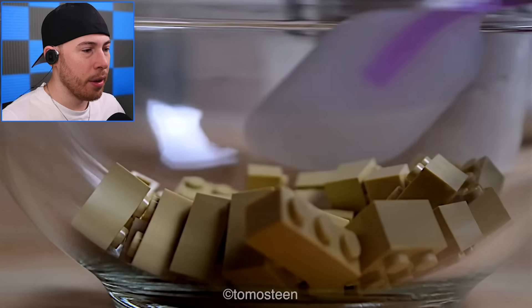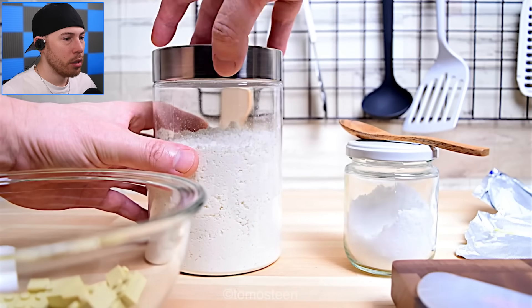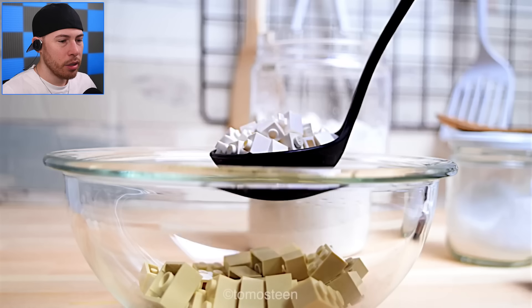Oh yeah! There we go, and now we've got some flour. Very nice — is this flour? I think it is flour, we're gonna scoop the flour out. Easy peasy.